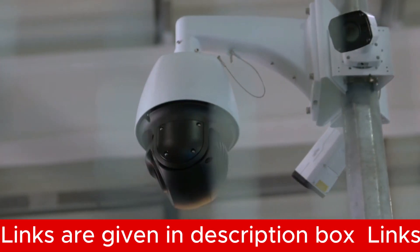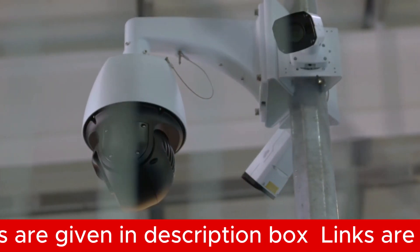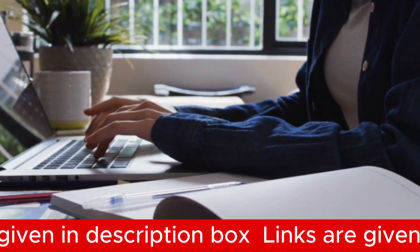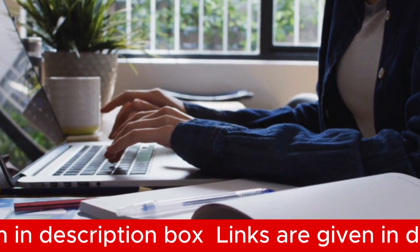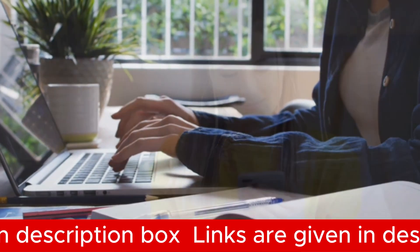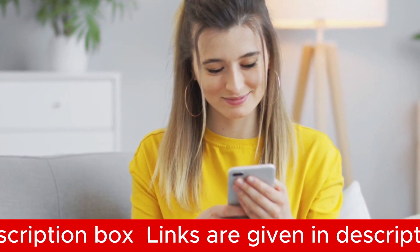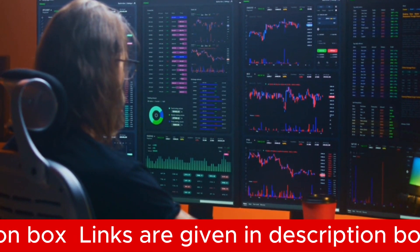Installing this technological sentinel is effortless, and its compatibility with industry-leading brands ensures smooth integration into a wide range of commercial environments. With its adoption of the cutting-edge H.265+ video compression format, this camera maximizes storage efficiency, saving up to 83% of space. It goes beyond mere surveillance — it embodies peak efficiency.